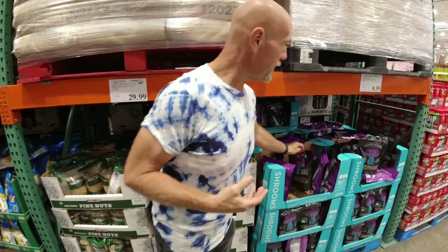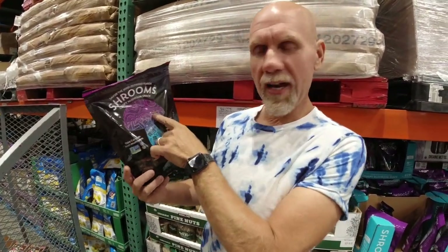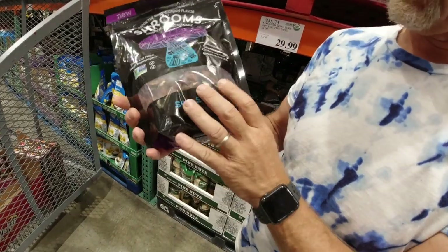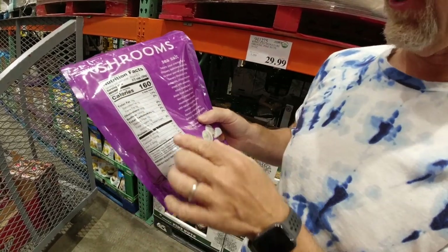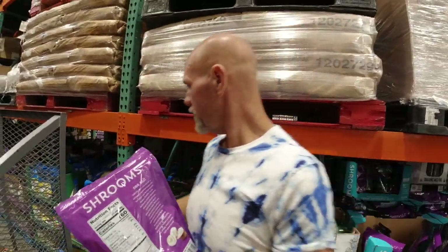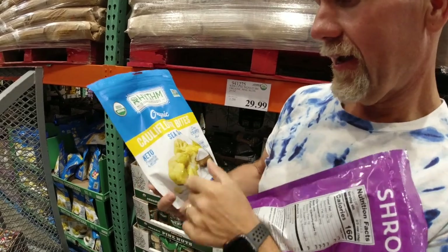We got excited about these crispy mushroom snacks because Rachel loves mushrooms. It's 160 calories for two-thirds of a cup — a big serving since they're dried. Eight grams of carbohydrates, which isn't bad for mushrooms, two grams of protein. But then look: canola oil and maltodextrin. Unfortunately those are a no.